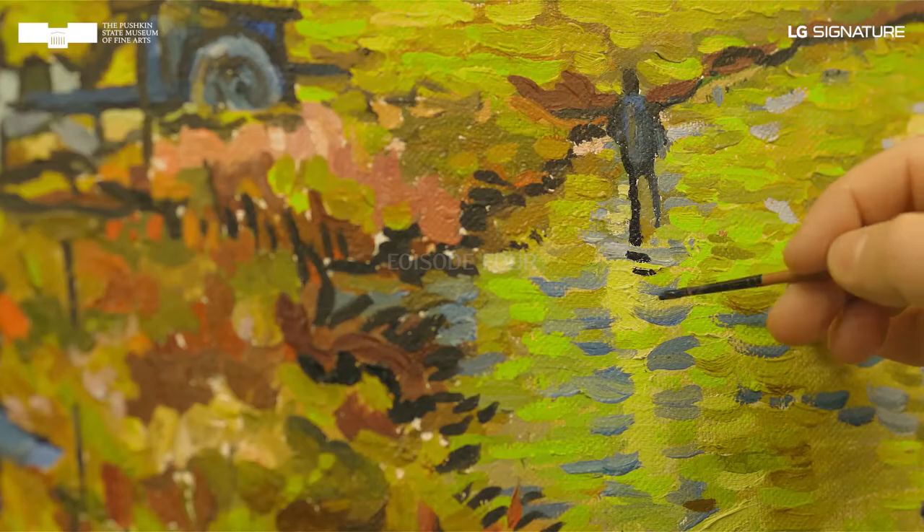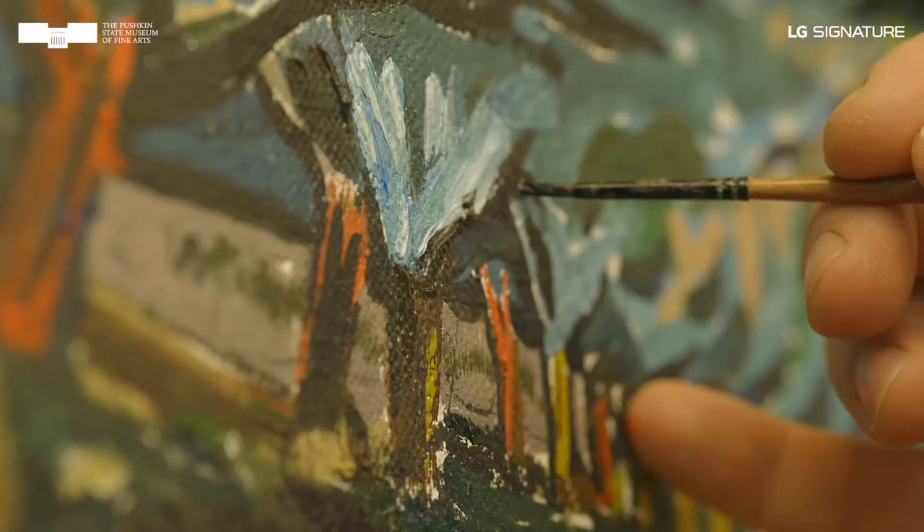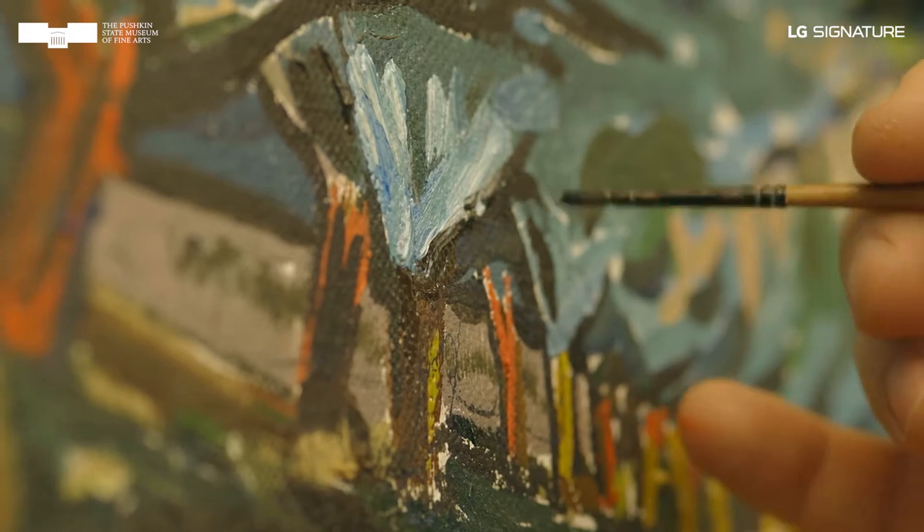Artists, while already dead and gone, speak to the next generation or generations through their work. Vincent van Gogh.